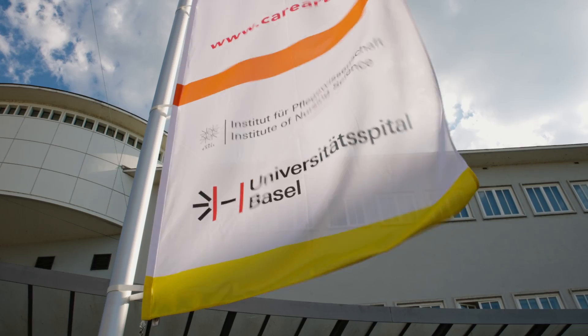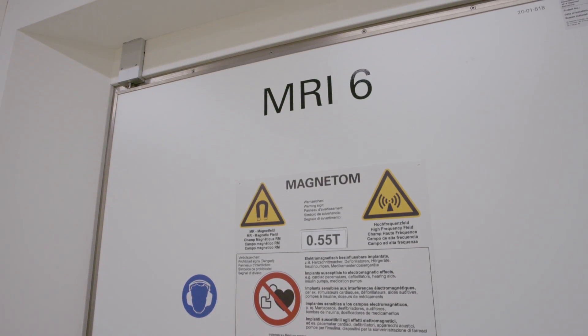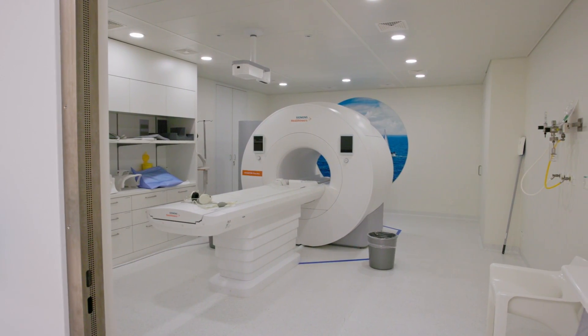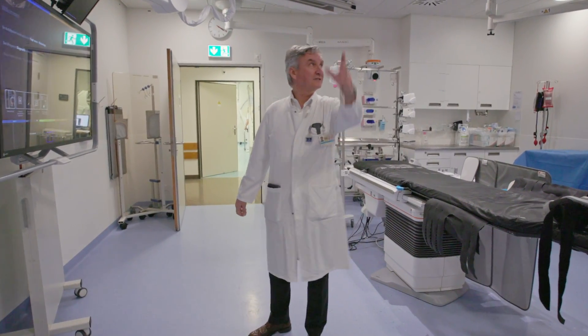We did start a project roughly 10 years ago and we were interested in the energy consumption of the various equipment systems we have. We have six MR systems, we have nine angiography systems, we have five CTs, we have PET CTs, we have SPECT CTs. And if you add that up, our electricity consumption is that of a small village of roughly 2,000 people living there. This is just one imaging department in just one university hospital.